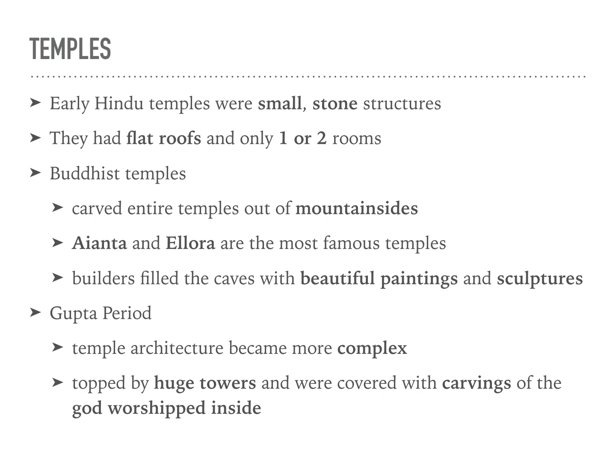The Buddhist temples were carved entire temples out of mountainsides, and they would fill the caves with beautiful paintings and sculptures. In the Gupta period, the temple architecture became a lot more complex, and they would top these huge towers — and they were covered with carvings of the god that was worshipped inside that room.